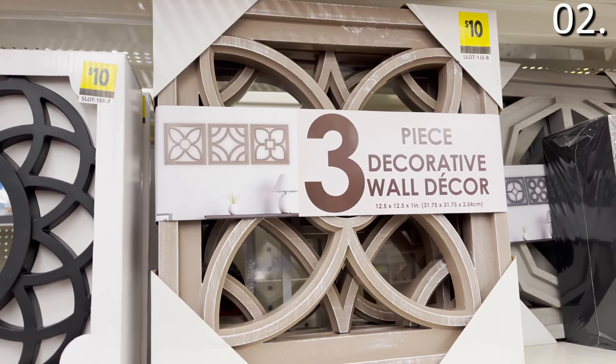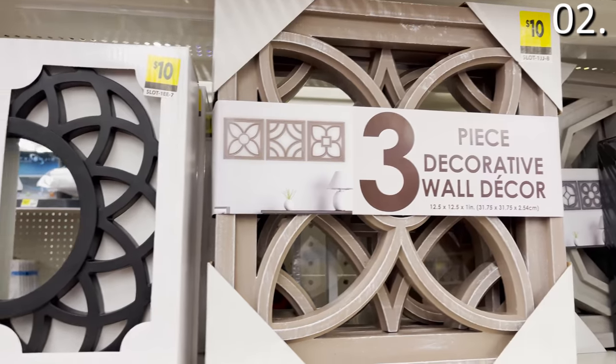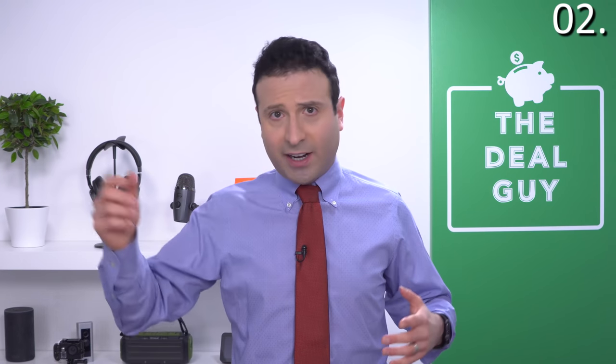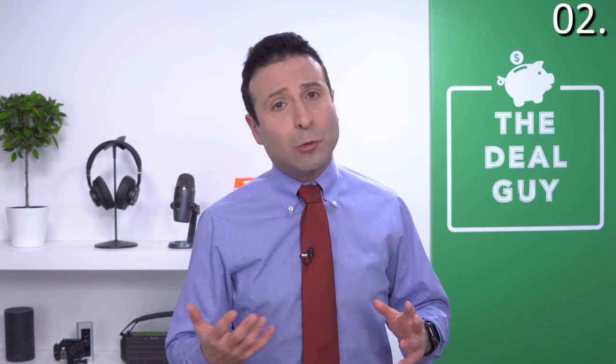Three pieces of framed canvas art for $10. I'm not an art connoisseur, and I kind of think that every time my two-year-old daughter hands me something she made I've got a little prodigy on my hands, so the standard's not necessarily that high — but I think you will be very impressed by what you see at Dollar General.